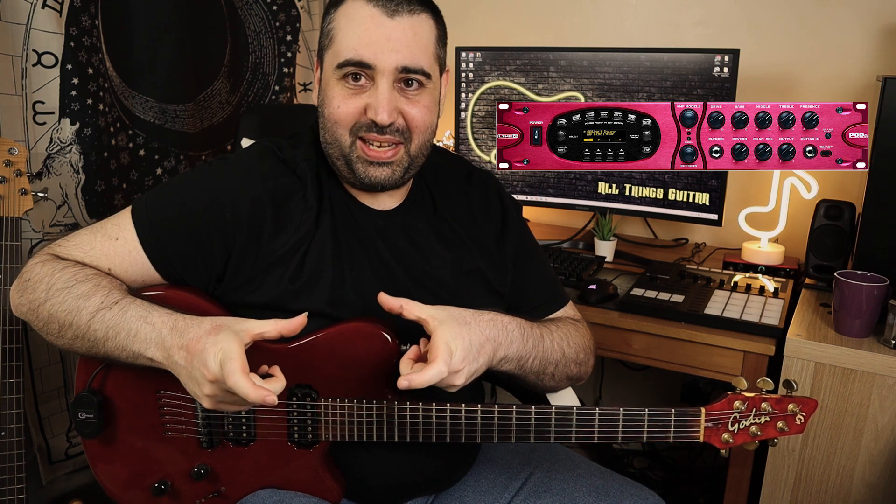As a professional guitarist and tutor for over 20 years, I had the privilege to witness the birth of digital modeling, and through the years I used many products of this nature along with traditional pedals and amps. I used to have the rack version of the Line 6 Pod XT, and I must have played everything that Line 6 put out to the market, so I am quite experienced in this company's products.